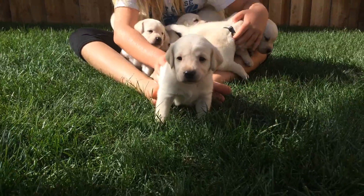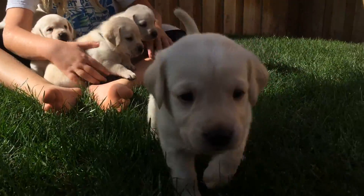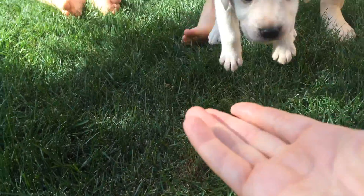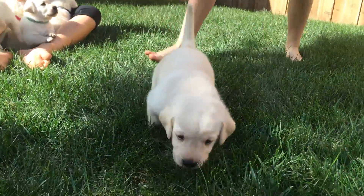Here's Iron Pup. Iron Pup is one of our boys and he also has a light yellow cream color coat and a beautiful little face. And he just wants to come see what we're doing here.